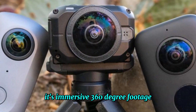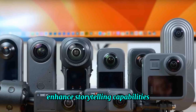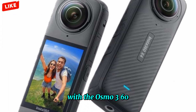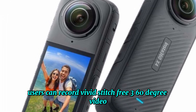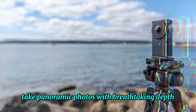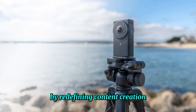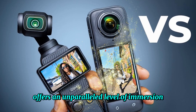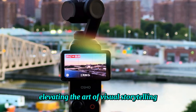Its immersive 360-degree footage enables unparalleled viewer engagement, enhanced storytelling capabilities, and seamless content creation. With the Osmo 360, users can record vivid, stitch-free 360-degree video, take panoramic photos with breathtaking depth, and live stream immersive experiences. By redefining content creation, the DJI Osmo 360 offers an unparalleled level of immersion and creative possibility, elevating the art of visual storytelling.